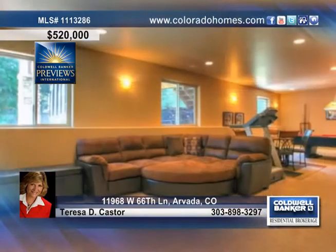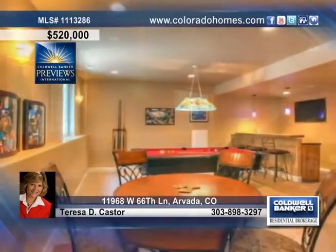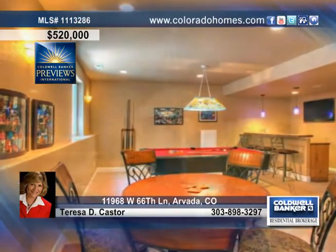The finished garden level basement is an entertainer's dream with a large open family room, gas fireplace, a wet bar, a rec room and an exercise room.